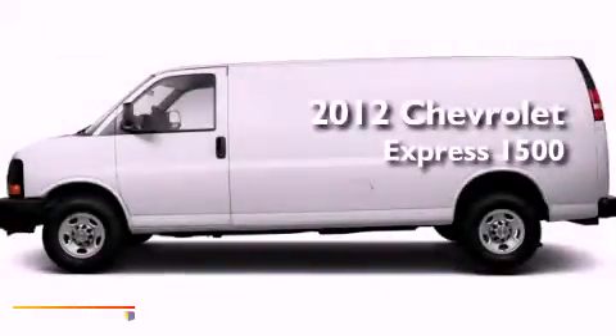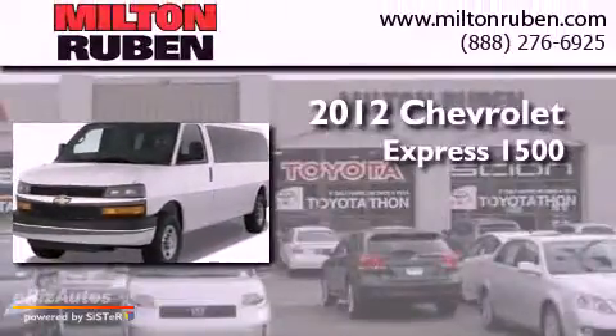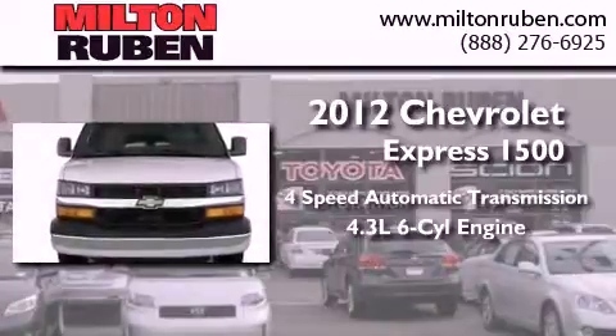This is a brand new 2012 Chevrolet Express 1500. This van has a 4-speed automatic transmission and a 4.3-liter V6.